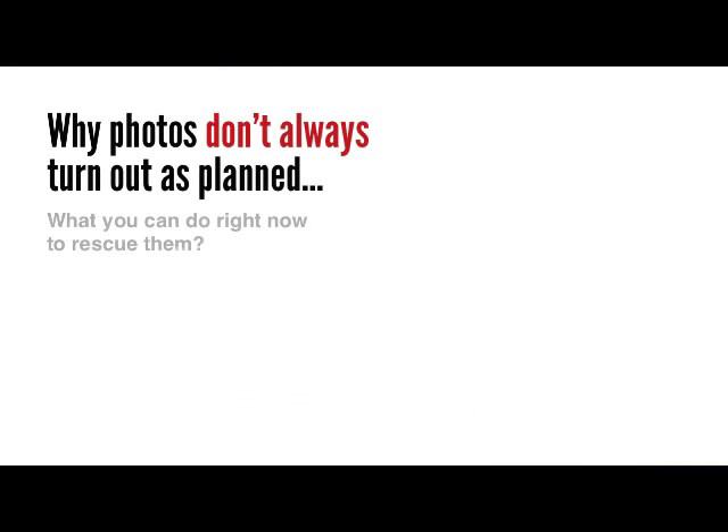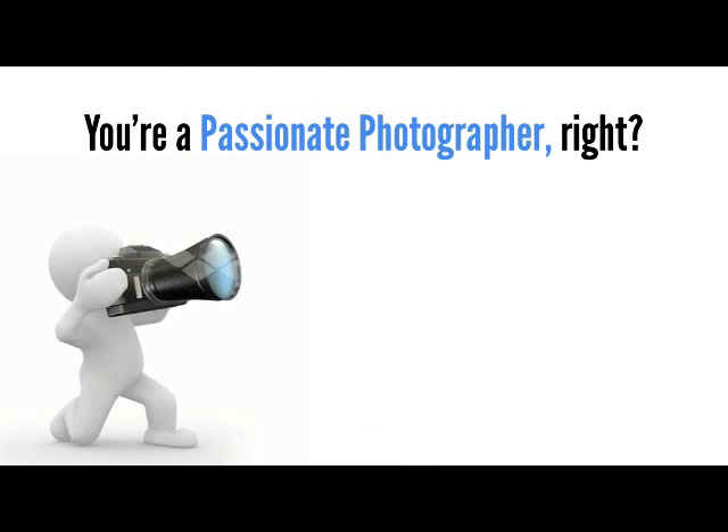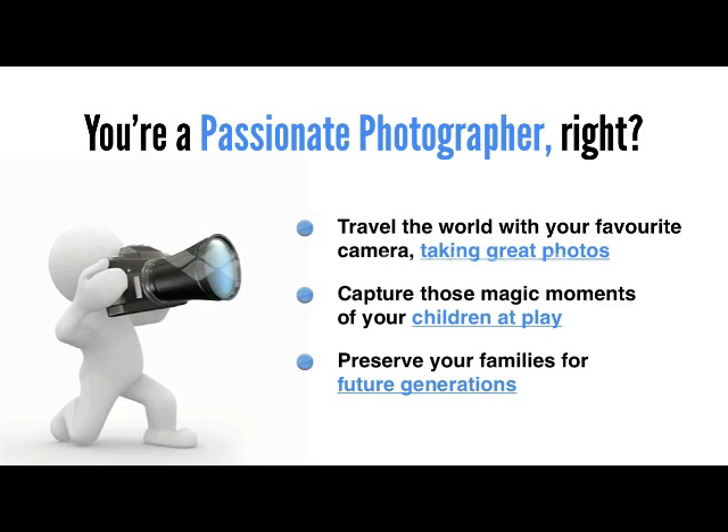So let's start off by talking about why photos don't always turn out as planned, and what you can do right now to rescue them. But first, let me ask you a question. You're a passionate photographer, right? You want to travel the world with your favourite camera, taking great photos, capturing those magic moments of your children at play, and preserving your family's memories for future generations.